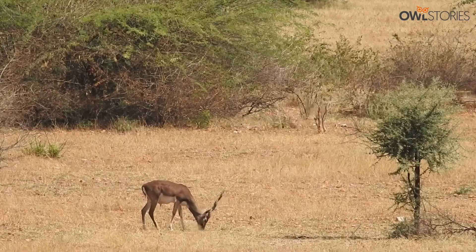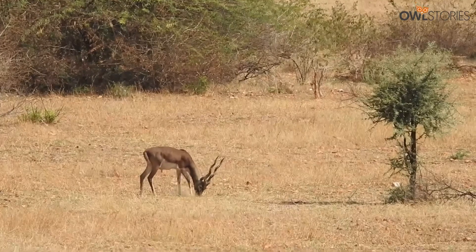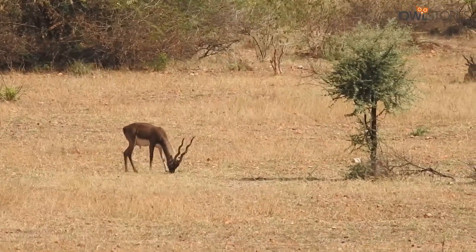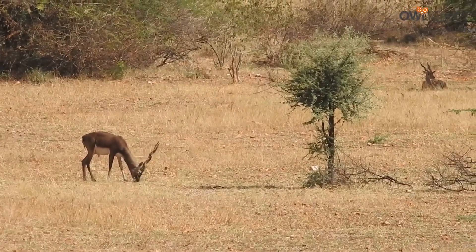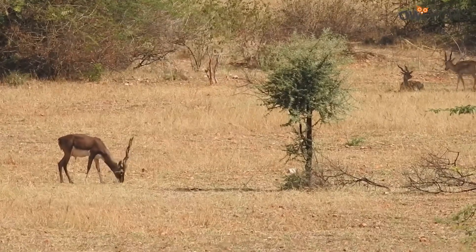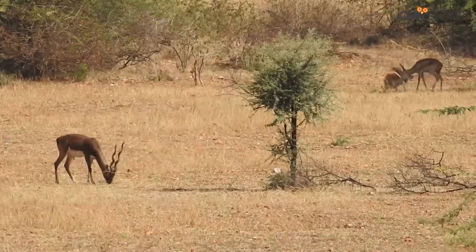A typical day spent in the reserve throws some tranquil moments watching these graceful creatures grazing, sunbathing, mock fighting and even resting in between all their activities in their natural habitat.